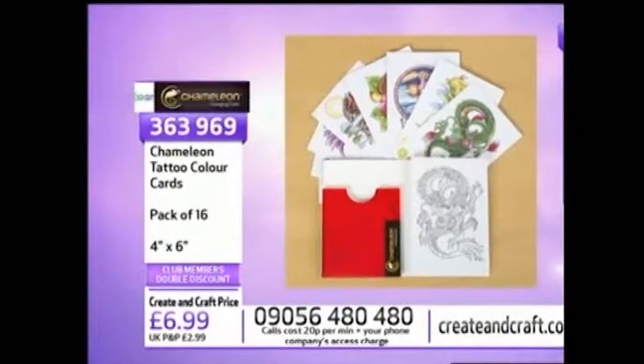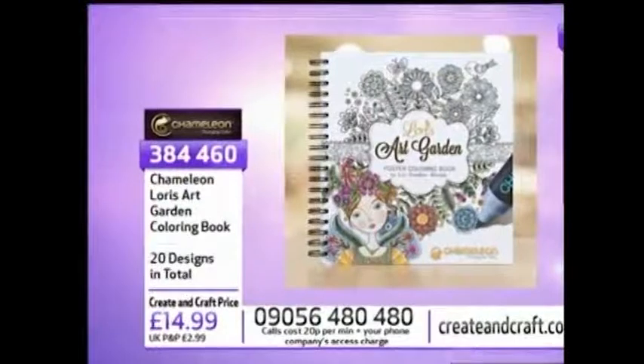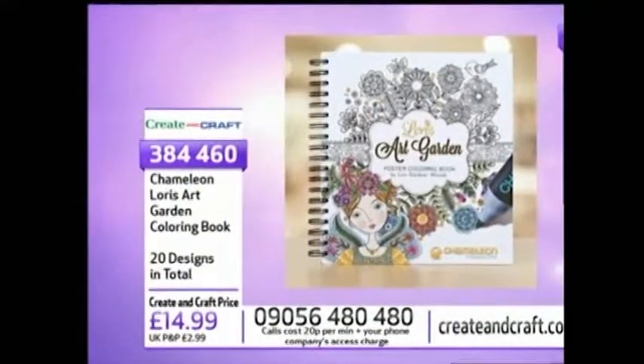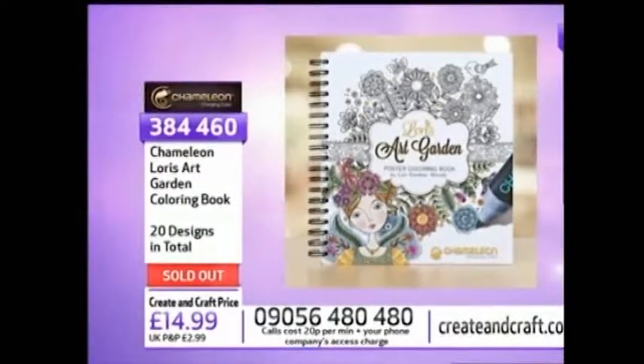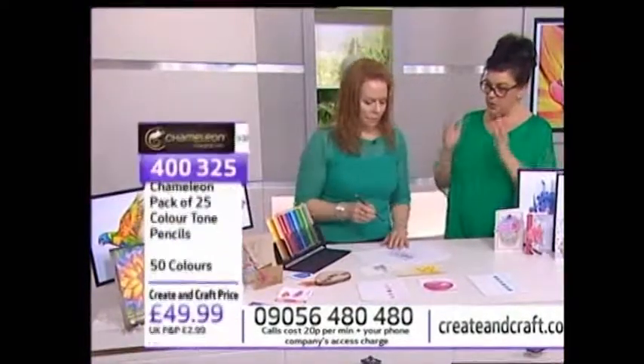The coloring book is sold out, so no more orders for that. Let's come back and go back to the absolute beginning to explain these pencils for anyone just joining, as this is a world launch.